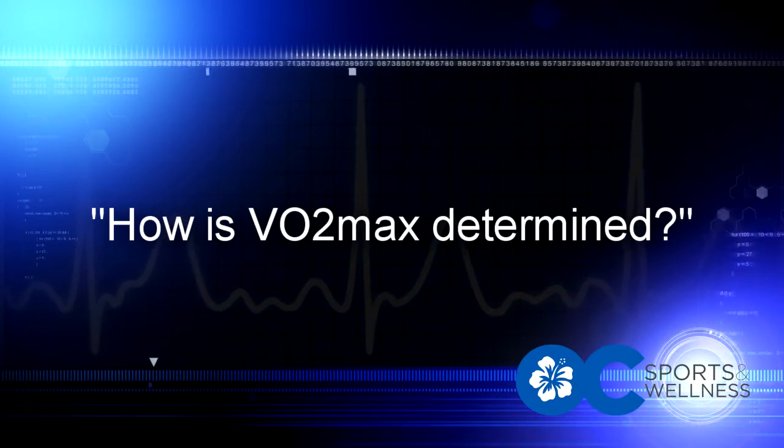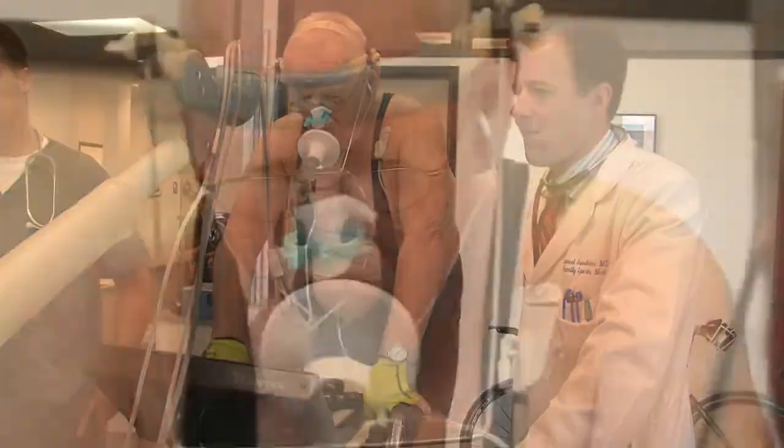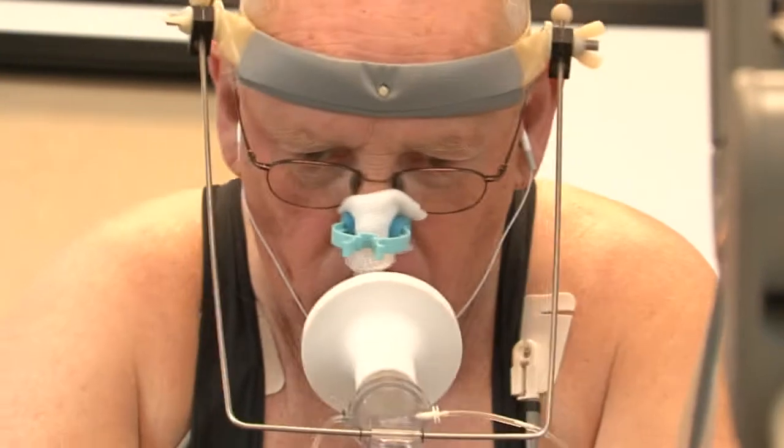How is VO2 max determined? In our office, we use a gas exchange method to determine your maximum oxygen consumption during exercise, or VO2 max. We can also determine your maximum heart rate and your lactate threshold. This is the most precise method for measuring these values. You can be measured on a treadmill, on your bike, or both.